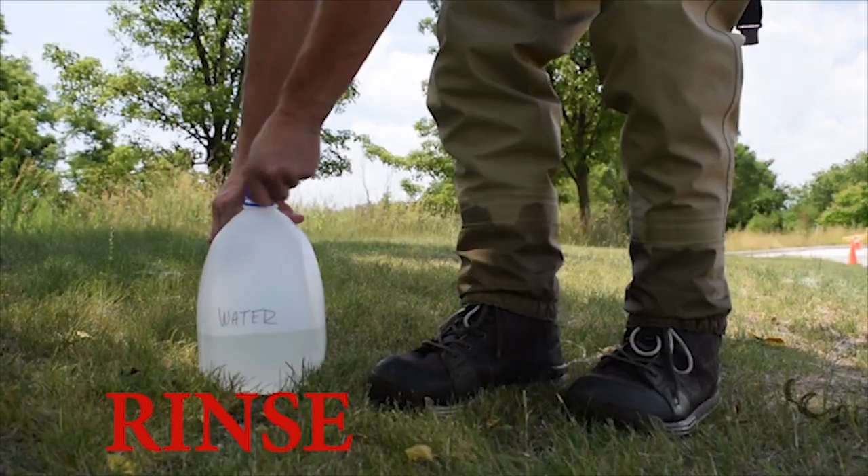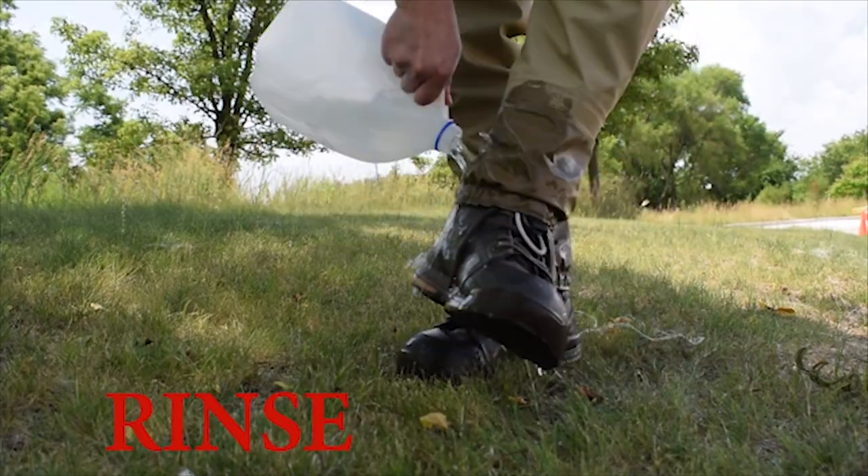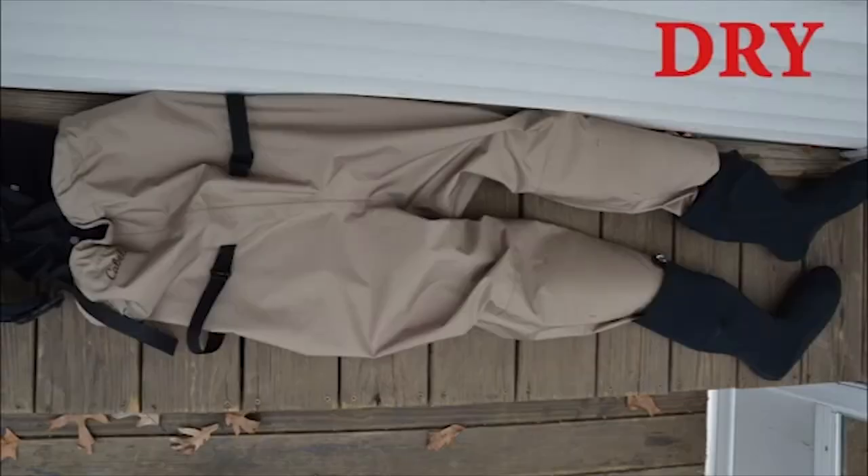After 20 minutes, rinse your gear off with clean water away from the river to avoid the disinfecting agent getting into the water. If you are done fishing for the day, spray, rinse, and let your waders dry completely.